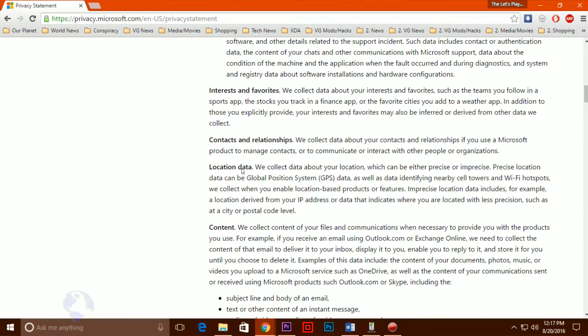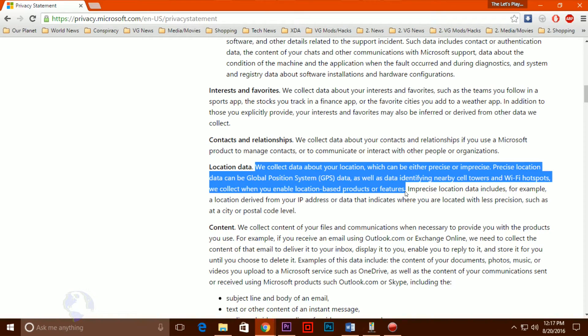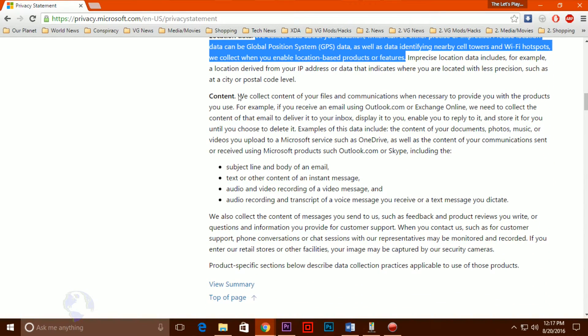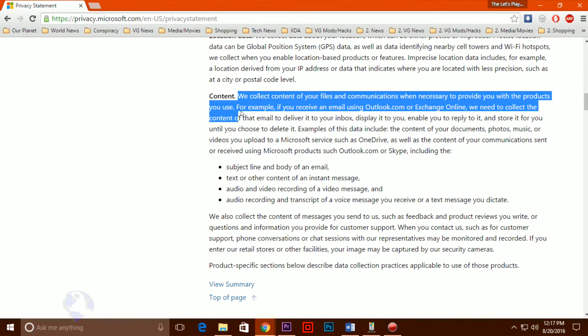In an extreme case, members of a wildlife conservation group in the African jungle felt that the automatic download of Windows 10 on a limited bandwidth connection could have endangered their lives if a forced upgrade had begun during a mission. Disregarding user privacy.